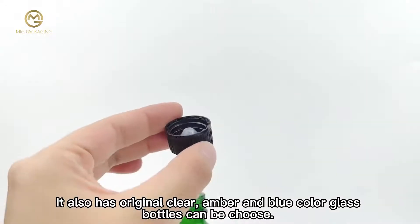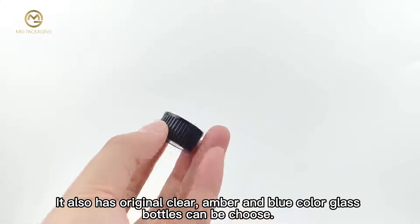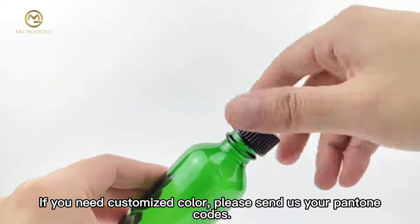It also comes in original clear, amber and blue color glass bottles to choose from. If you need to customize the color, please send us your Pantone codes.